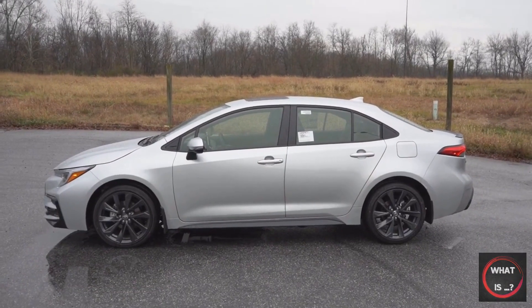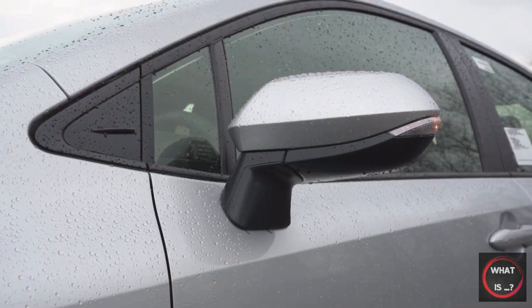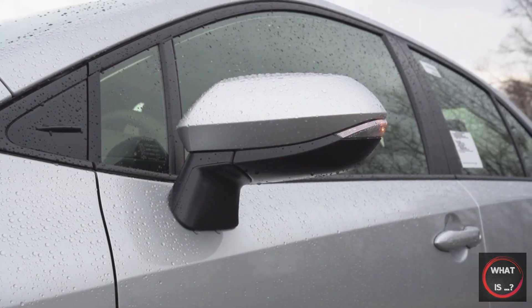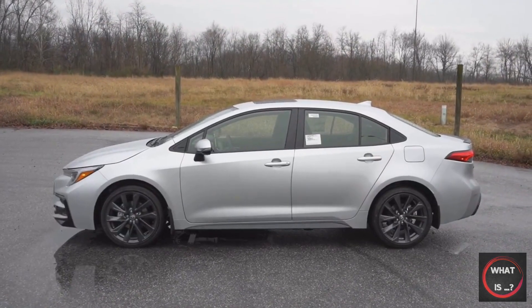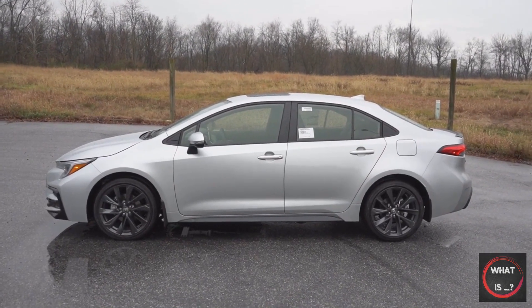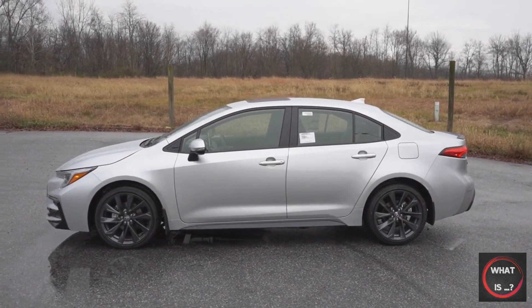The infotainment system has also received significant updates. Toyota has introduced the high-performance GR Corolla hatchback, which is powered by a 300-horsepower engine and features all-wheel drive. The GR stands for Gazoo Racing, which is Toyota's performance division. On the downside, the brand has discontinued the base 1.8-liter engine, as well as the XLE and entry-level L trim levels.